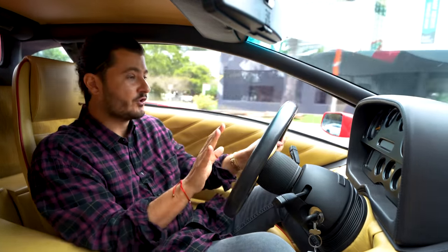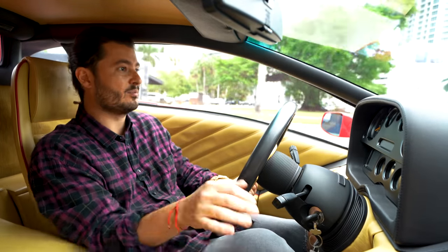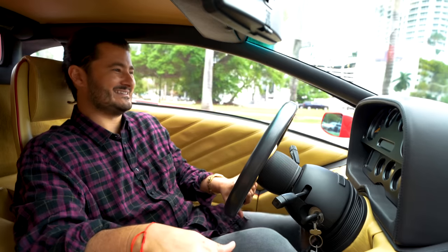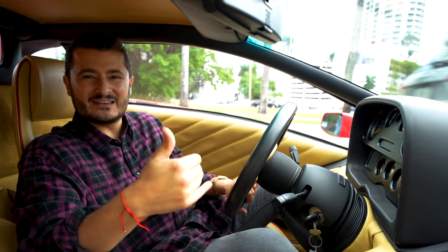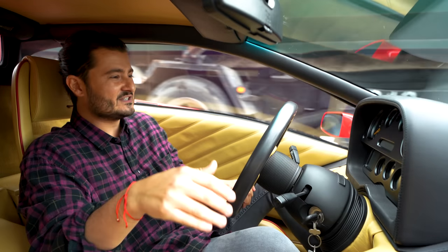No power steering on the early 1991 Diablo — no power steering, no power brakes. The clutch is very stiff. If we were stuck in traffic, I would be complaining because this is not user-friendly.